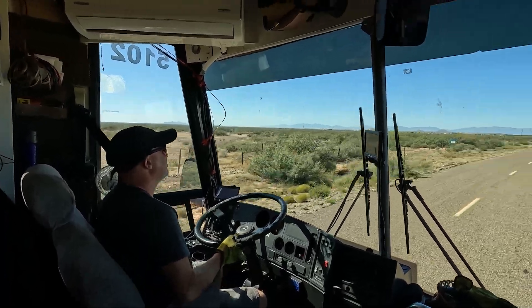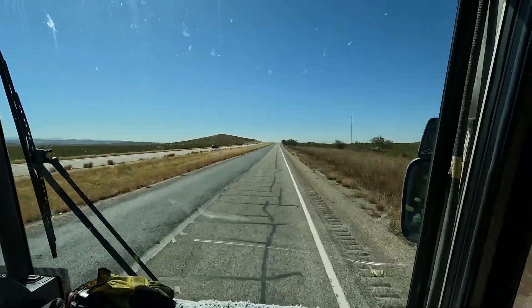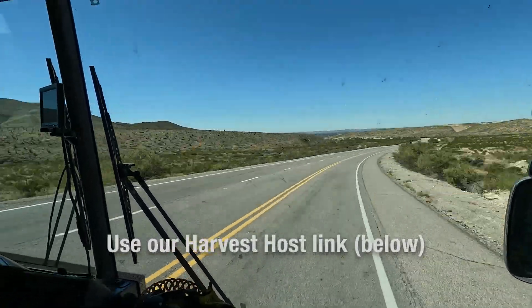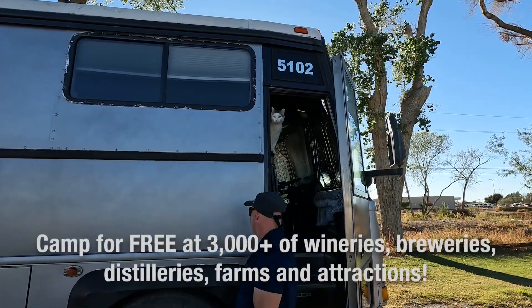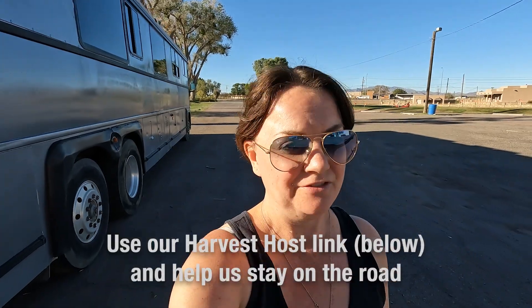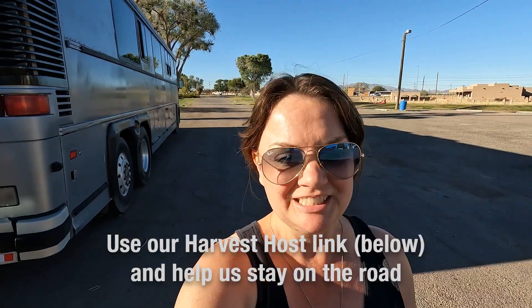And we are back on the road — there are more adventures to be had. We're heading to a Harvest Host for tonight, and it's a first: it's a golf course. We have arrived safely in Deming, New Mexico. We don't golf — I've never golfed. Don's done a little bit; he's messed about mostly, is what he says.